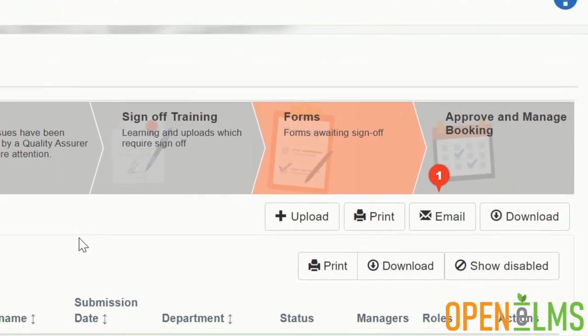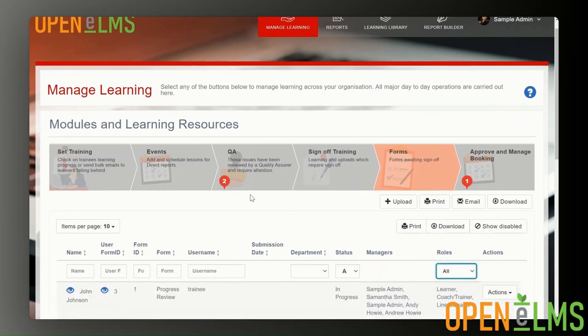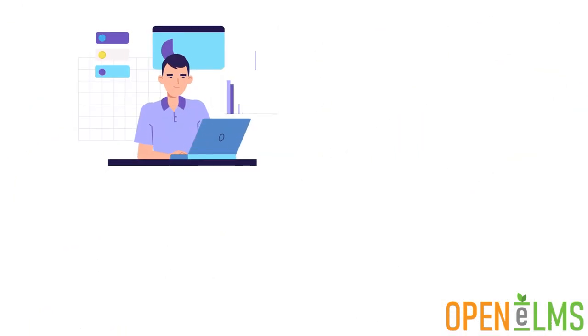Forms are a hugely important addition to our learning management system if you want to do any kind of data collection. Onboarding new starters — forms are ideal for gathering information.